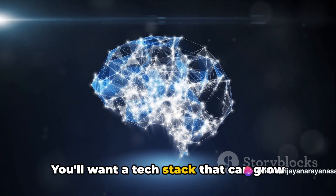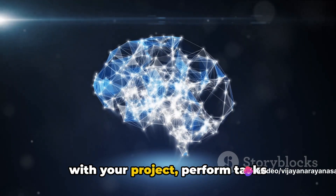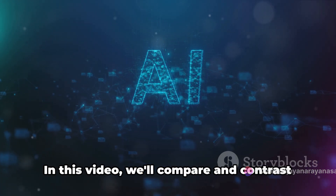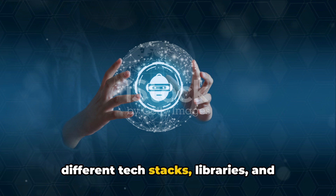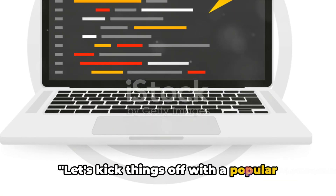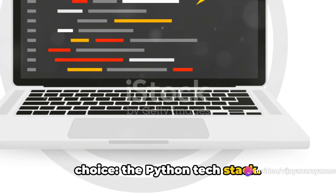You'll want a tech stack that can grow with your project, perform tasks efficiently, and be user-friendly for developers. In this video, we'll compare and contrast different tech stacks, libraries, and frameworks for AI development. Let's kick things off with a popular choice: the Python tech stack.